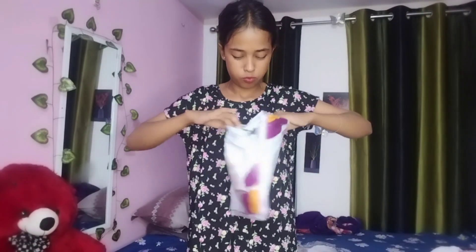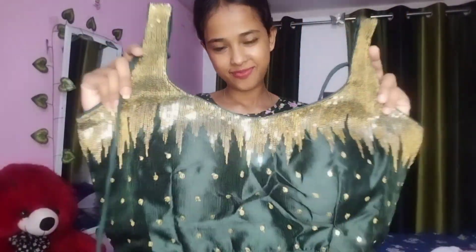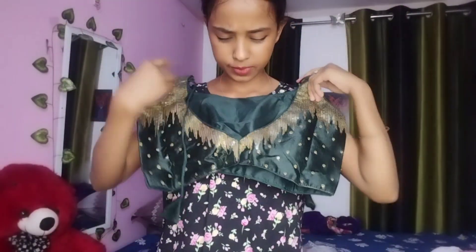It's a green color. This is a green color — green and golden color. This is the back side. I like it.